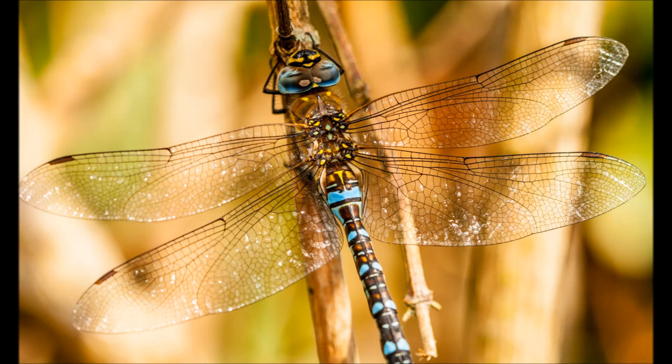Some species of dragonfly live less than a week, whereas other species live up to a year. Thank you very much for listening. For more videos about wildlife, please subscribe.